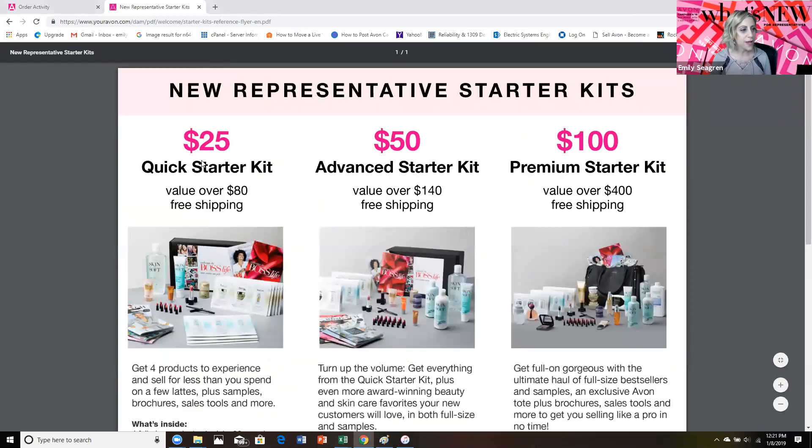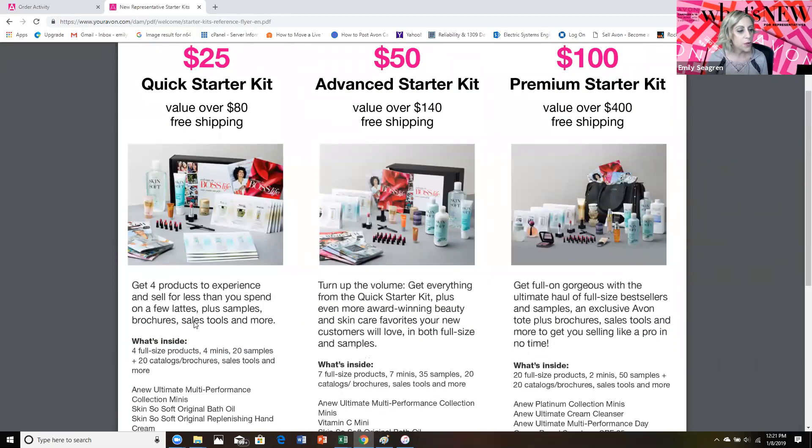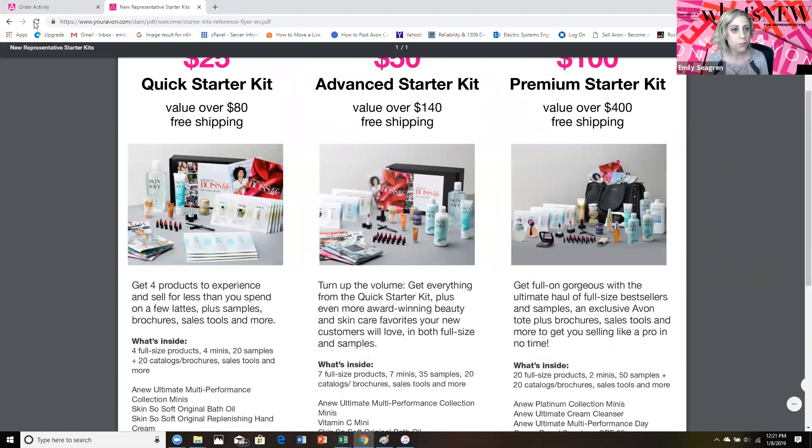We have your $25 Quick Starter Kit. Where else can you start a business for just $25? It's completely amazing that you can build a business and get the tools and the resources that you need for just $25. That's valued at over $80 and it includes free shipping. You get four full-size products, four minis, 20 samples, 20 catalogs, brochures, sales tools, and even more.